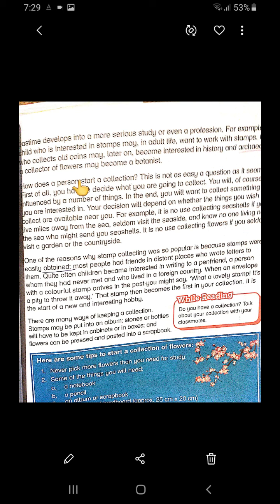How does a person start a collection? This is not as easy a question as it seems. First of all, you have to decide what you are going to collect. You will of course be influenced by a number of things, and in the end you will want to collect something you are interested in. Your decision will depend on whether the things you wish to collect are available near you. For example, it is no use collecting seashells if you are living miles away from the sea, seldom visit the seaside, and no one living near the sea can send you seashells. It is no use collecting flowers if you seldom visit a garden or the countryside.